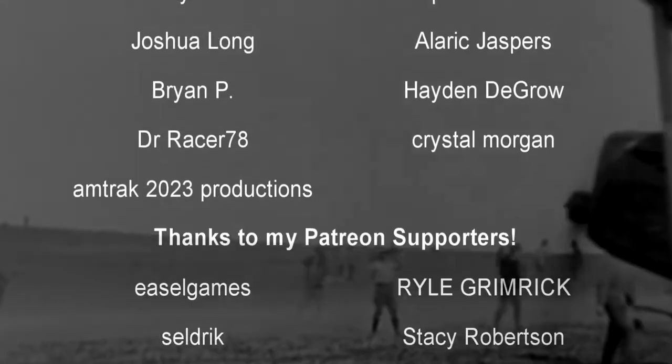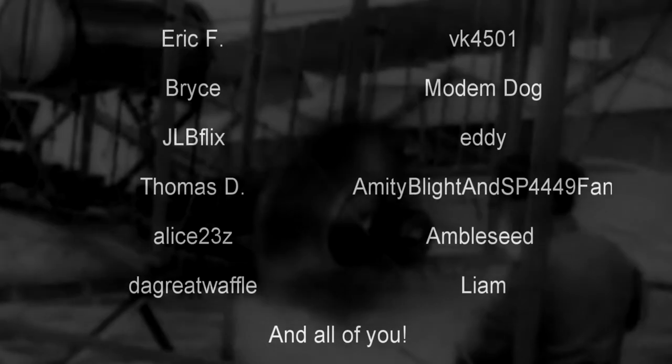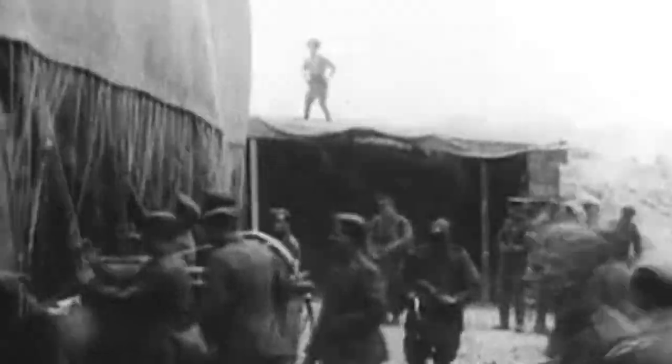And before we begin, as always, thank you so much to my generous patrons, my British Rail critics, and of course my underwater train finders. You are the reason why this content remains in the Great War! And today, we're going to be discussing World War I, but specifically aircraft of World War I.